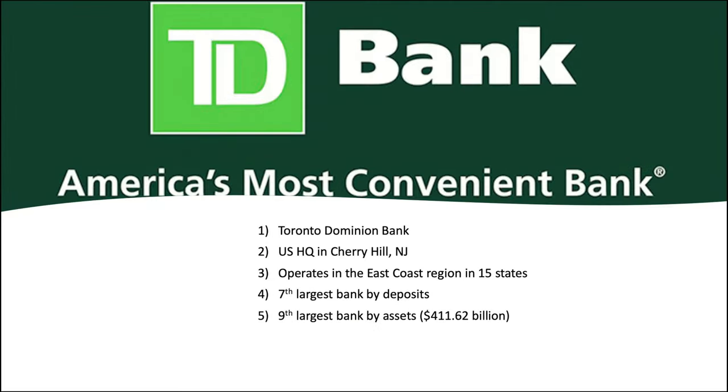Let's learn a few interesting facts about TD Bank before we get started. TD Bank signage says they're America's most convenient bank — quite the claim. TD Bank stands for Toronto Dominion Bank because they were originally based in Canada. They do have US operations headquartered in Cherry Hill, New Jersey. TD Bank operates those US operations for the East Coast region in about 15 different states plus DC. They have the seventh largest bank by deposits and the ninth largest bank by assets with about $411 billion. You might also be familiar with TD Auto Finance and TD Ameritrade before that got sold off. Of course, we're focused on credit cards.